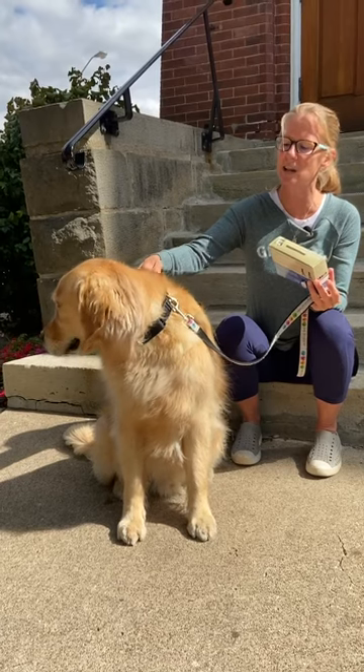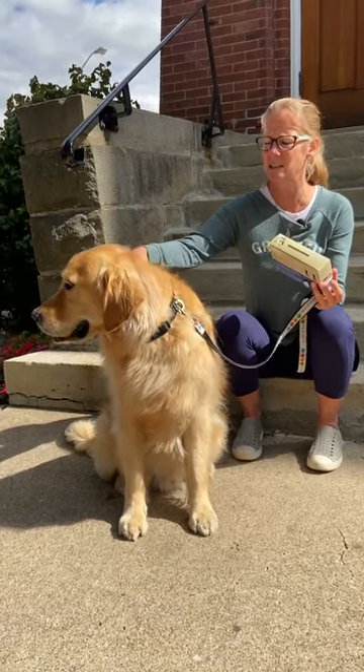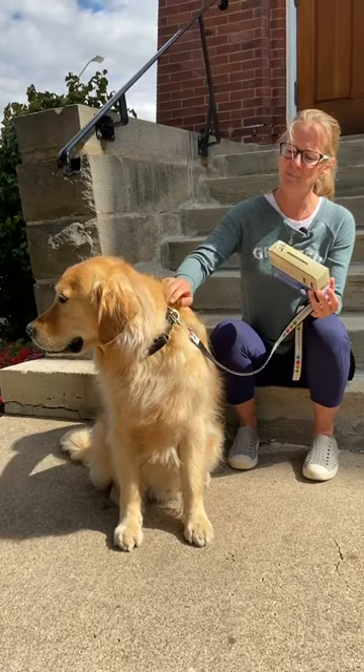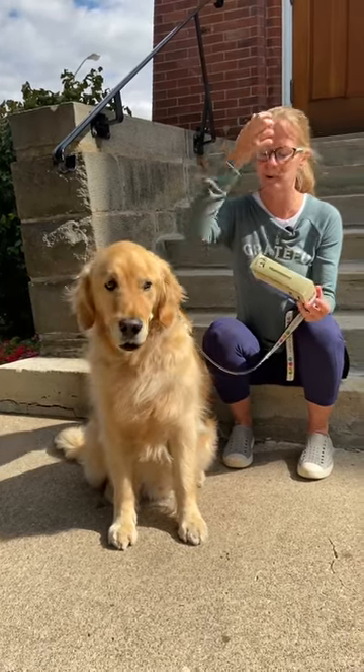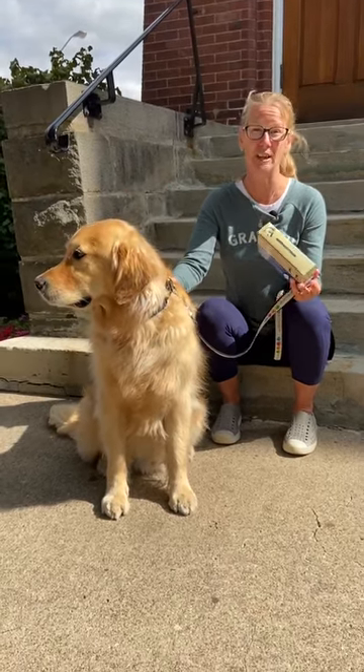It fits snug, which is great, and it's good quality. I really like the fabric it's made of, and again, the most important thing I'm looking forward to is helping with the shedding.